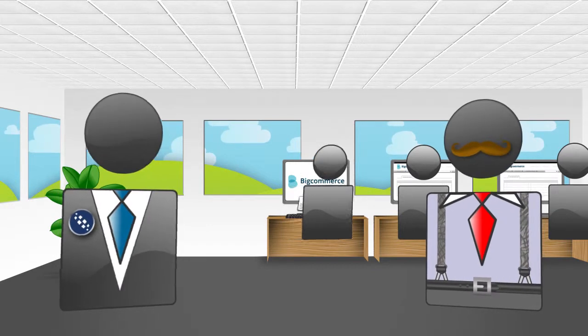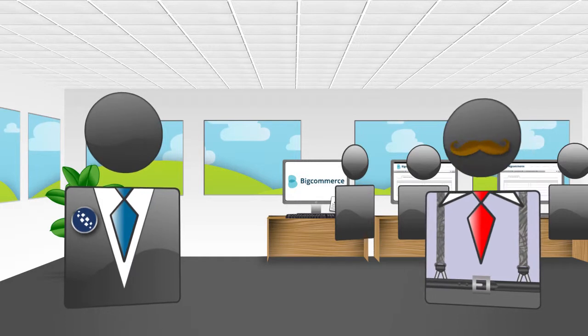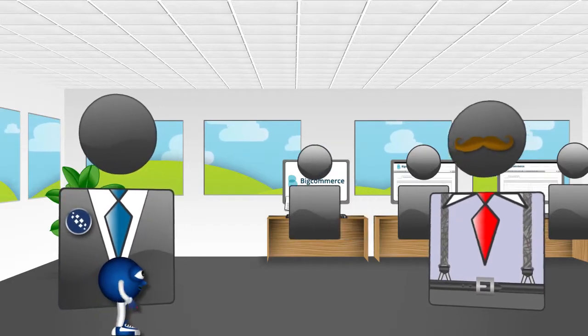Hi there. I see you are using BigCommerce as your e-commerce solution. It's a great piece of software, but like all e-commerce systems, it requires a large amount of repetitive data entry.